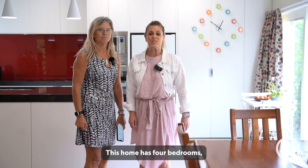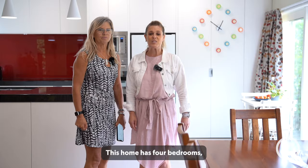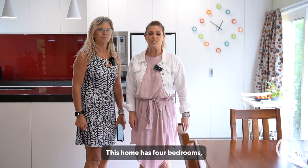Welcome to 5 Lane Crescenton Tower. You're absolutely going to love this home. With great indoor-outdoor flow, this home has four bedrooms, two bathrooms, a study, and double glazing. Come and have a look.